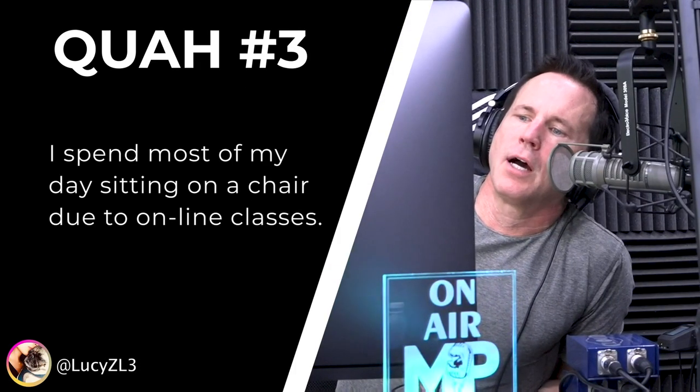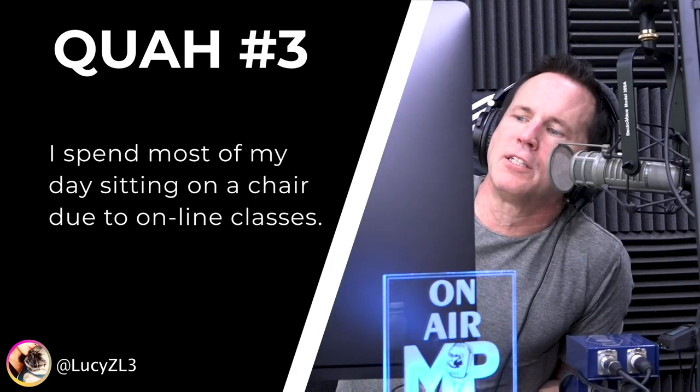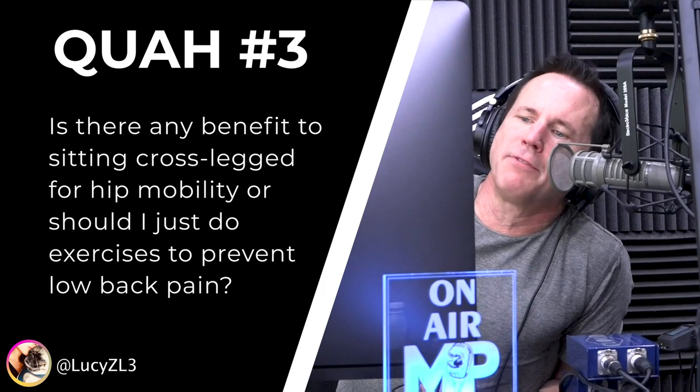Next question is from Lucy. She spends most of her day sitting on a chair due to online classes, and asks: is there any benefit to sitting cross-legged for hip mobility, or should she just do exercises to prevent low back pain?